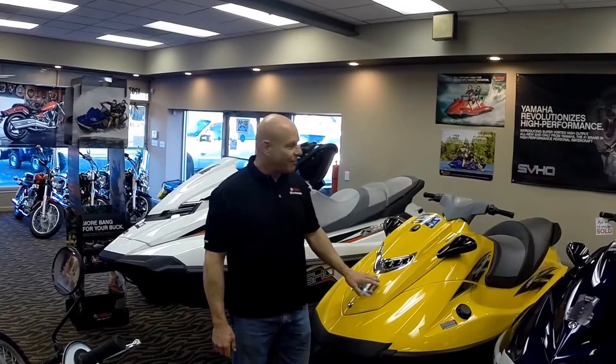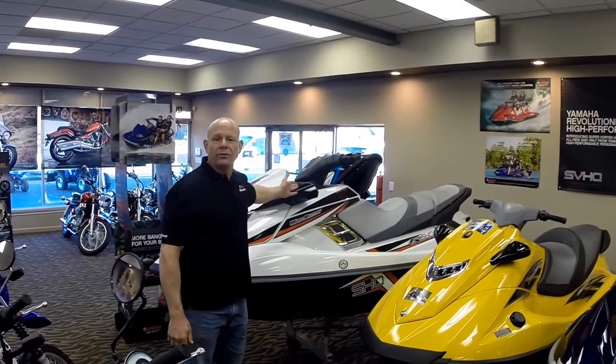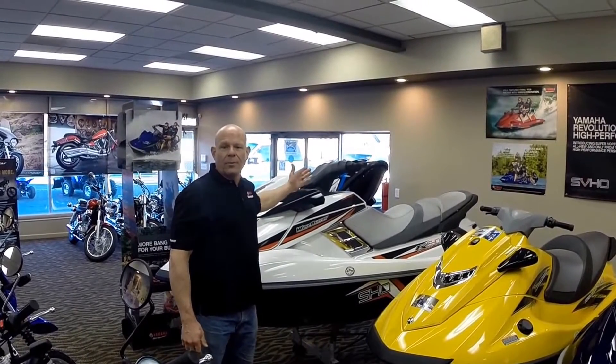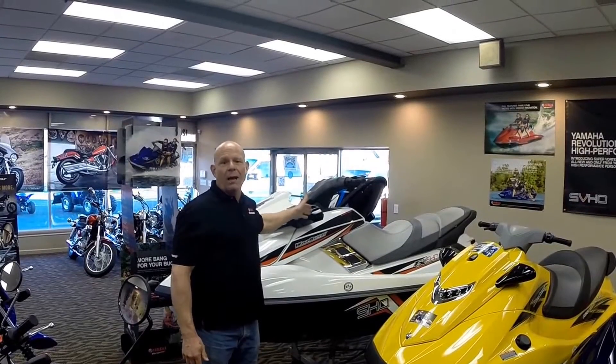We have a full line of personal watercraft by Yamaha, starting with the VX series with 110 horsepower and 55 miles an hour, right on up to the supercharged series at 70 miles an hour — some of the most powerful and most reliable watercraft in the industry, of course with Yamaha's marine power.